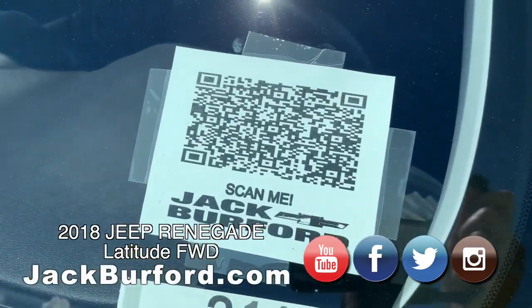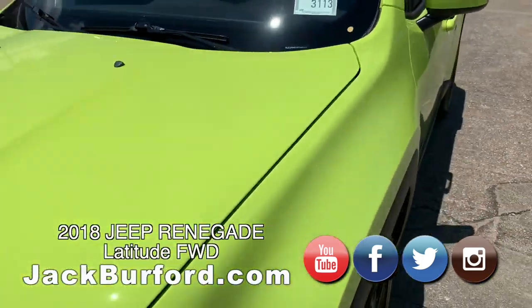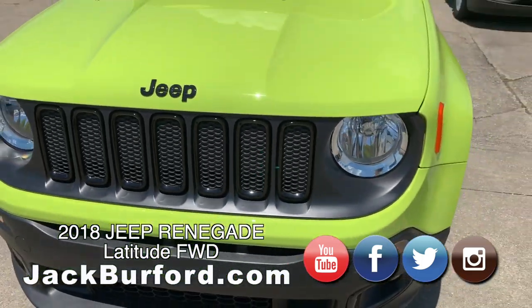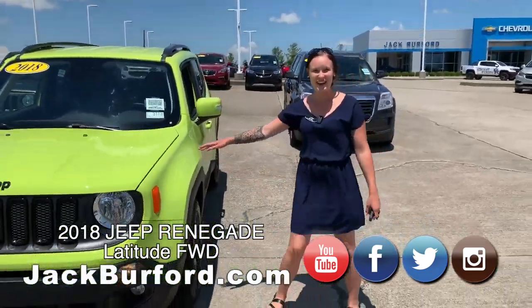That QR code will tell you more information — the car facts. Pull it up on the website, get the mileage on it. This one I believe only has a little over 11,000 miles on it. I took great care of it.